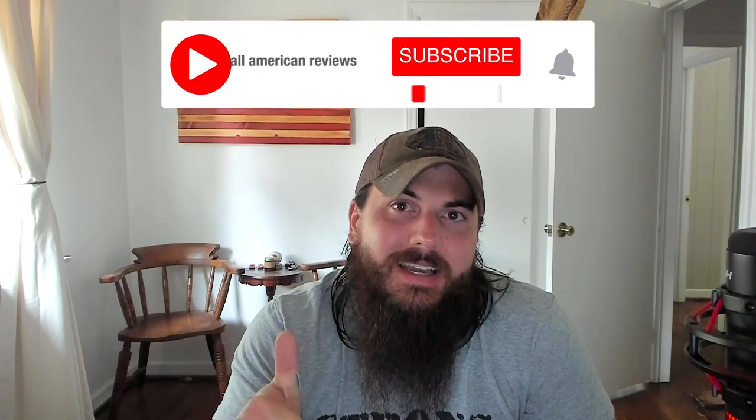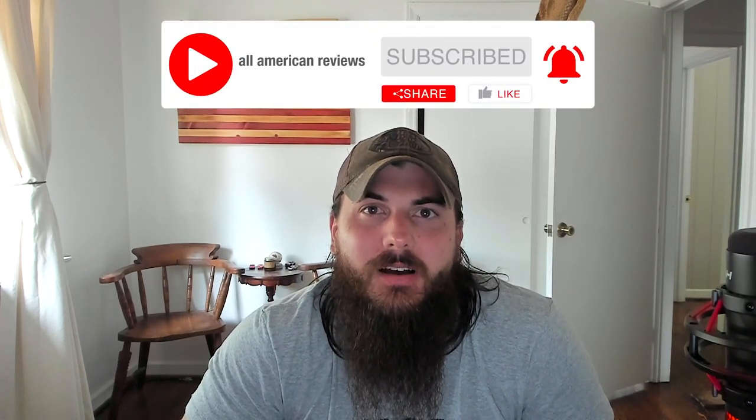I've also written about these topics before, so check in the description below for links to those articles, or you can just Google All American Reviews best camping gear, or whatever specific type of gear you're searching for, like tents, sleeping bags, or anything else. And as always, if you're passionate about buying American-made products, remember to like and subscribe, and head over to allamericanreviews.com.